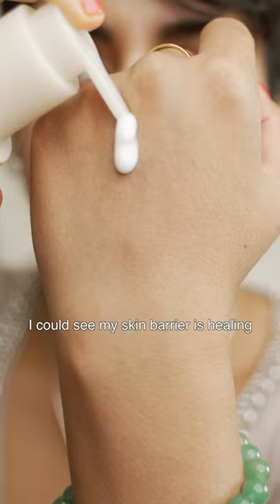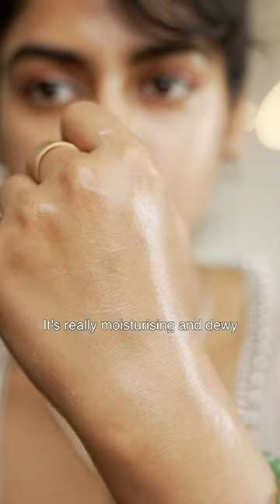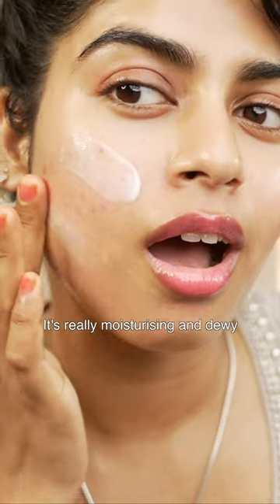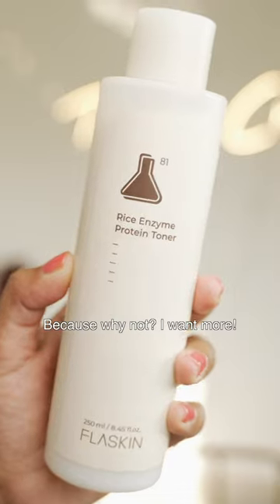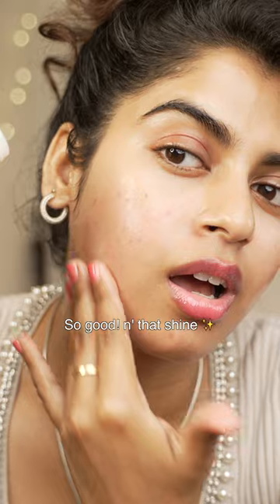I love it — I can see my skin barrier is healing. It's really moisturizing and dewy, but still incredibly lightweight. I need this rice enzyme protein toner as well, because why not? I want more.